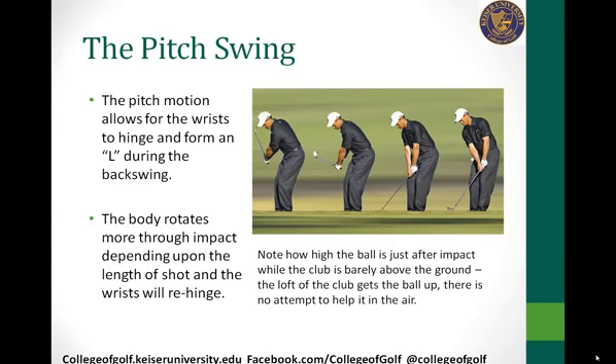As he goes through, notice the body rotation — the body rotates through impact more than with a chip shot, depending on the length of the shot. The wrists are going to re-hinge on the through swing and form another L. Also notice in the fourth picture: the club is barely above the ground, yet the ball is already above Tiger's hands. That's an indication that he did not try to help the ball up into the air — he used the loft of the golf club. The worst thing you can do when hitting a pitch shot is try to lift the ball up. You want to hit down on it, create a forward swing bottom, and trust that the loft will get the ball up.